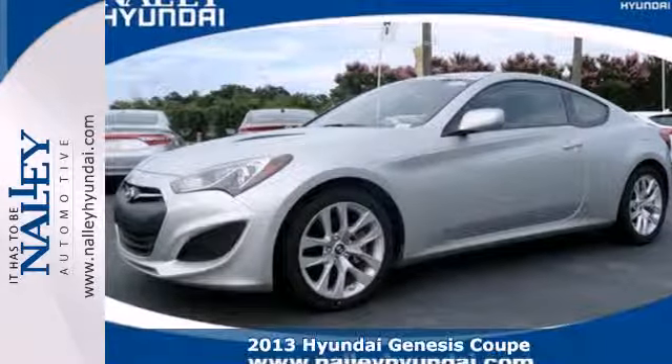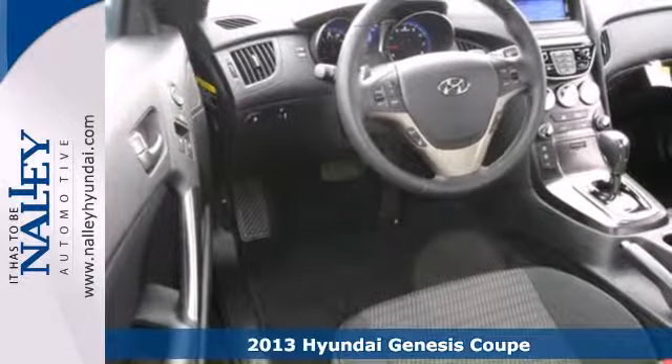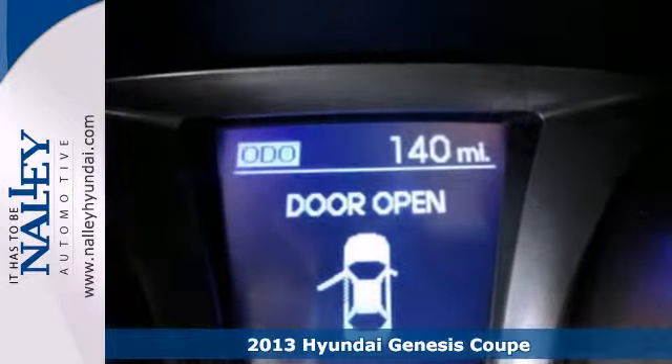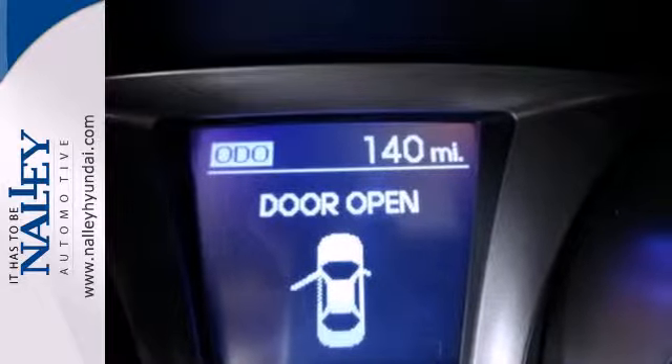Here's a fun 2013 Hyundai Genesis Coupe. The Genesis Coupe is an impressive performance car with a refined, powerful engine, four-wheel independent suspension, and stability and traction control.